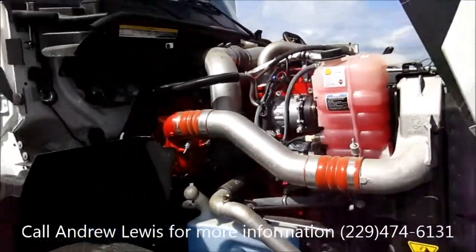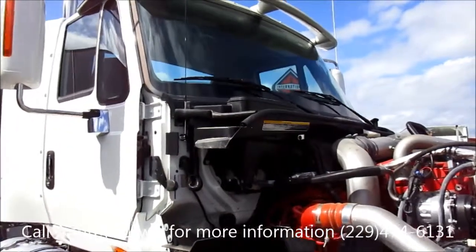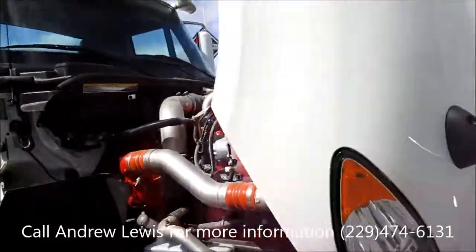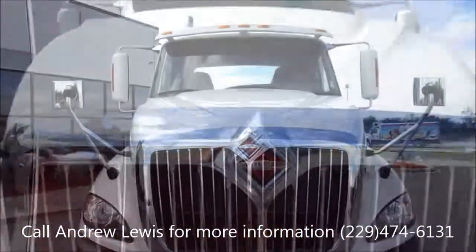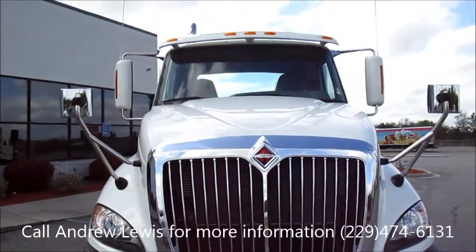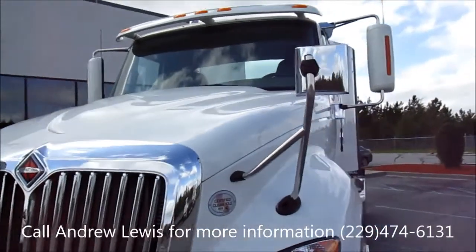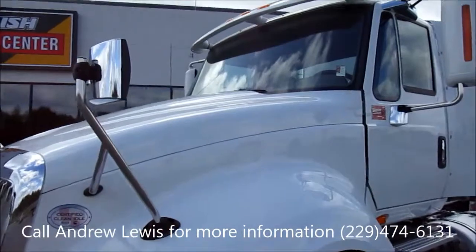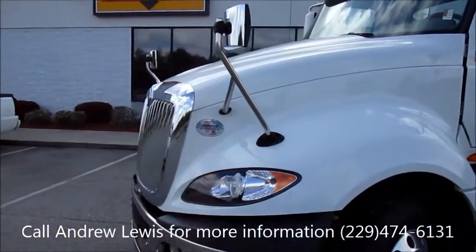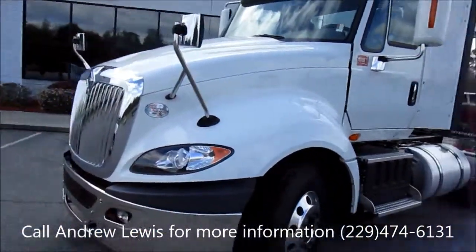The windshield on this truck is at a 63 degree angle slope, which provides more aerodynamics on the truck. The 63 degree windshield slope doesn't only provide better aerodynamics — one of the major factors in this design is driver safety and ability to see the road. With the short slope of the nose, drivers are going to have more visibility to see in the tight corners.